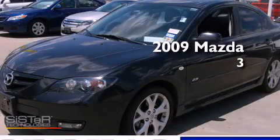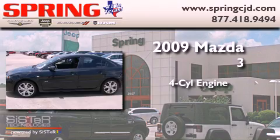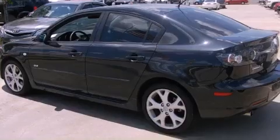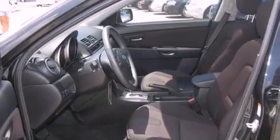This is a 2009 Mazda 3. It has a four-cylinder engine and an automatic transmission. Its top features include air conditioning with automatic climate control, cruise control, and a rear window defroster.